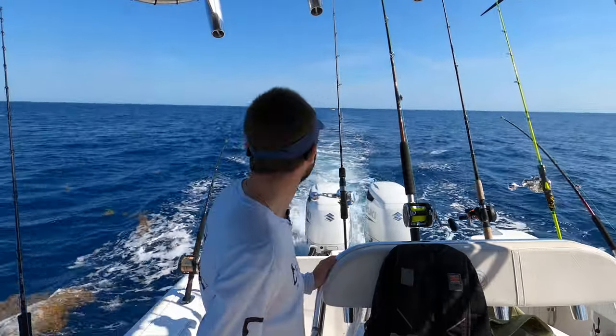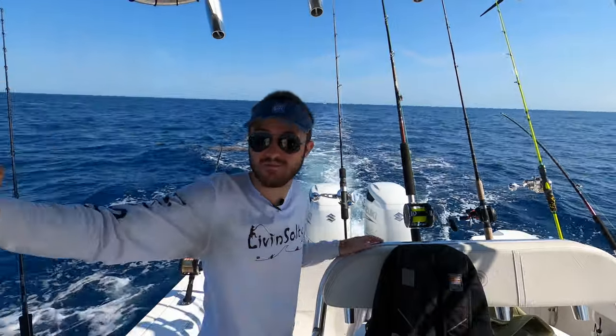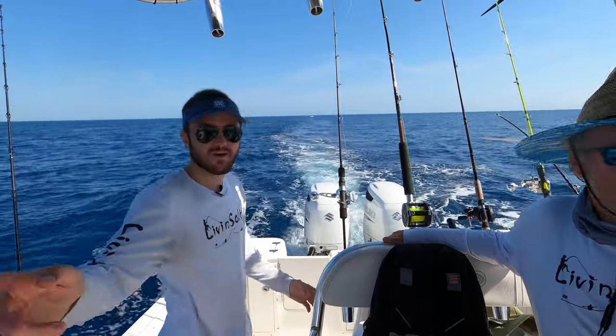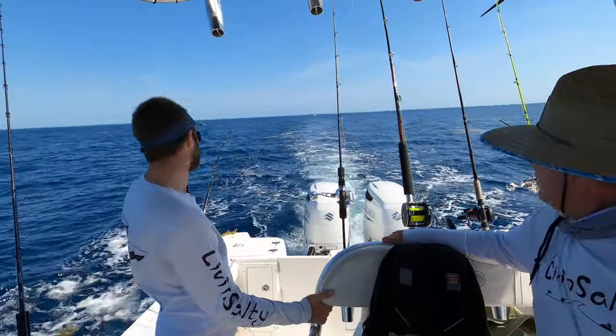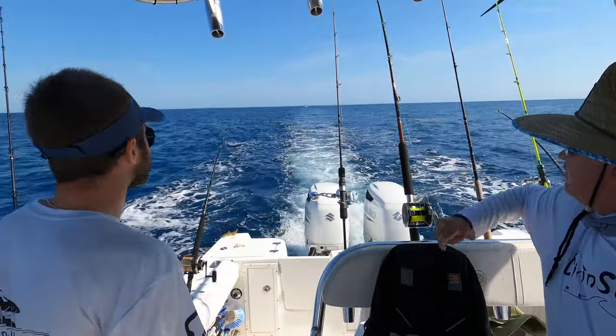We just got to a new spot and we just saw some big fish airing out - big time jumping out of the water like 200 feet in front of the boat. So we're trolling that way right now, hoping to get hooked up here soon. Definitely some good signs of life over here, a lot better than the last spot.